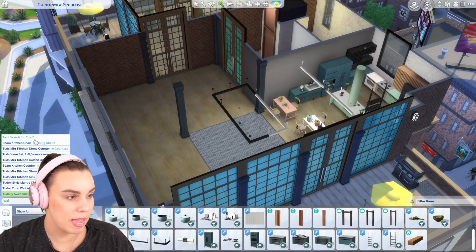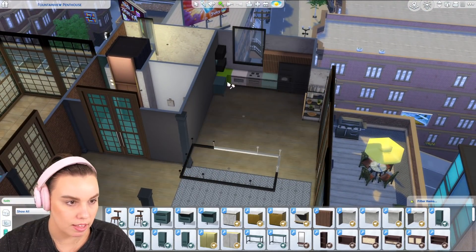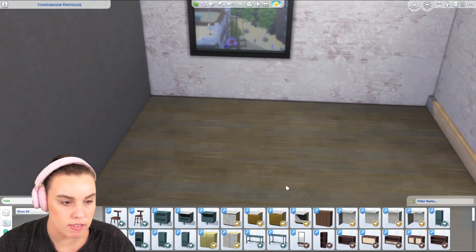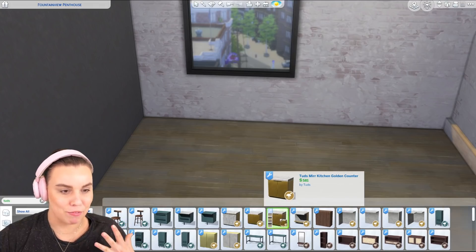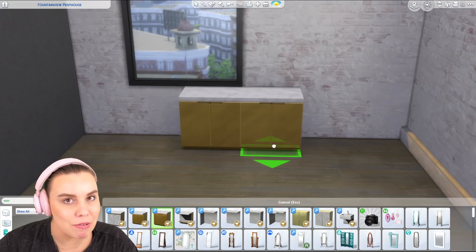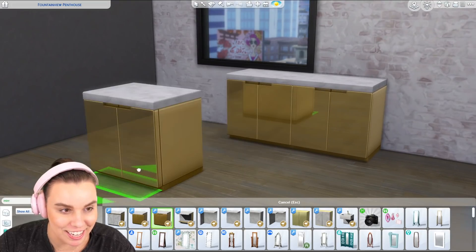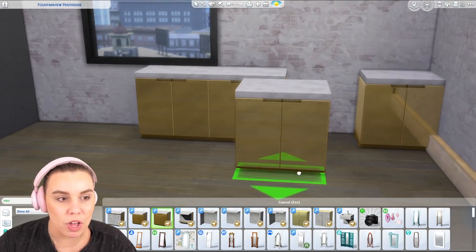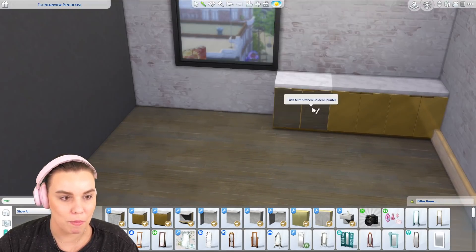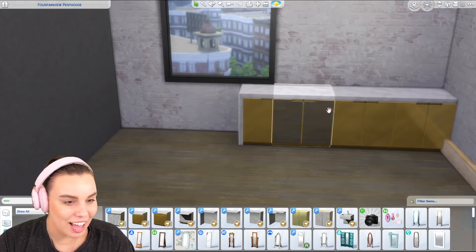The other thing Tuds made was a second kitchen, and this one is really insane — this is the Mirror Collection. Brace yourselves! If you can't see what's going on, do you see that reflection? This is reflective. I thought this texture didn't exist in The Sims — I know it's a mirror, but I didn't know it could be applied to objects like this. It's like a dream come true.